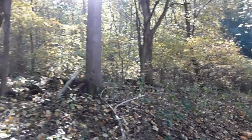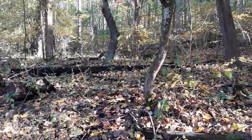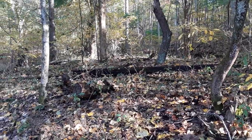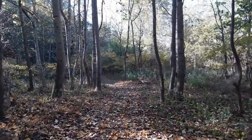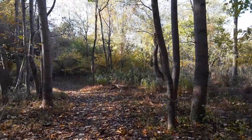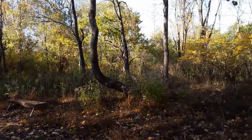Oh, some wildlife! A little gray squirrel. There's an interesting tree formation over there — wonder what caused that.